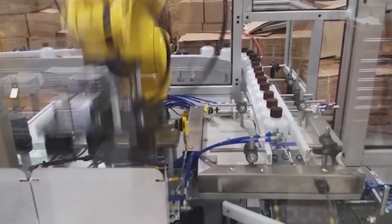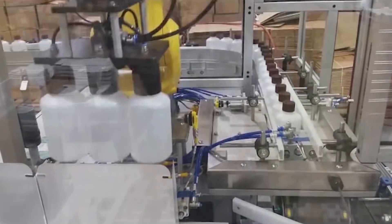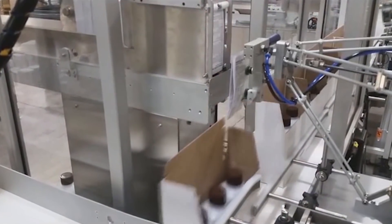Next, a side-mounted FANUC M1-IA Delta-style robot with ESS Technologies-designed vacuum end-of-arm tool picks leaflets from a magazine, holds the leaflet in front of a barcode scanner for verification, then places the leaflet in the carton.